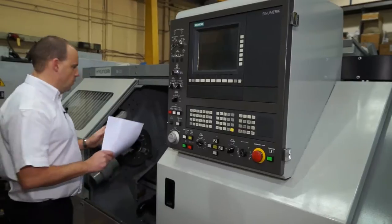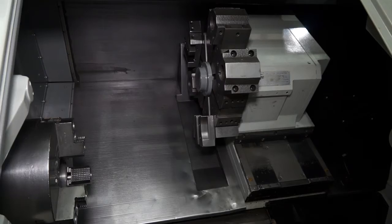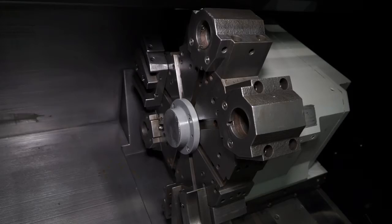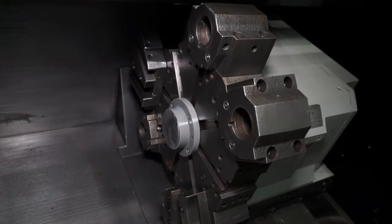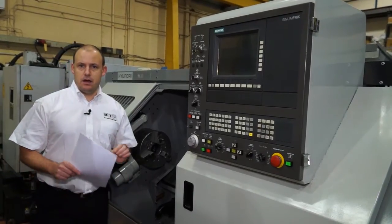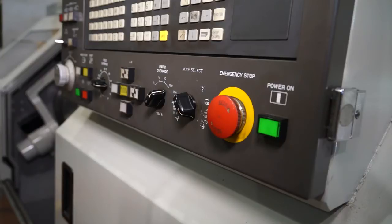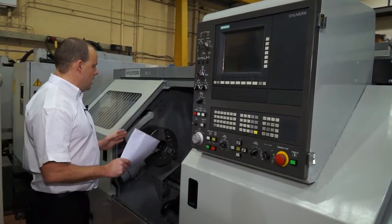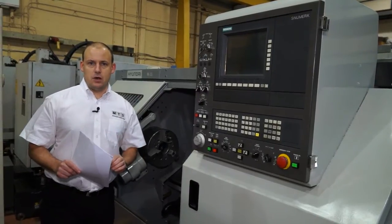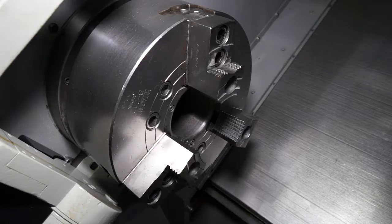We're now standing in front of a Hyundai HIT 30S lathe. This machine comes complete with a tail stock. It's got a 16 station turret which has four boring holders and five turning holders, and at least 12 sets of soft jaws with the machine. It has an 80mm spindle bore diameter and is driven by Siemens control. The year of manufacture is 1996 — looking at the machine, you wouldn't know that; it's in very good condition. The turning length is one metre, and the chuck is a 12 inch chuck with a 3000 RPM spindle.